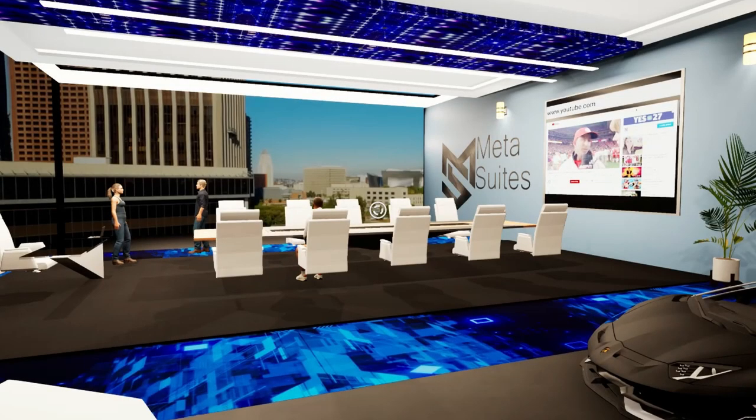Hey everybody, this is Kaheya with Meta Suites and I'm here to give you a quick tour of our meta offices. What we've developed is fully functional virtual offices that have all the functionality of a physical office combined with the advantages of Web3.